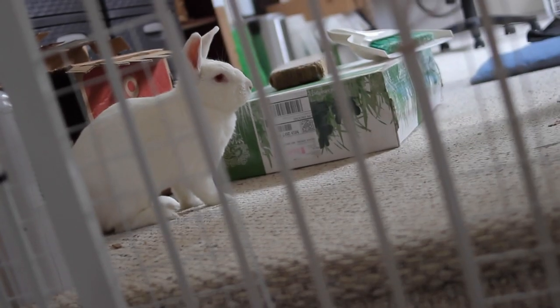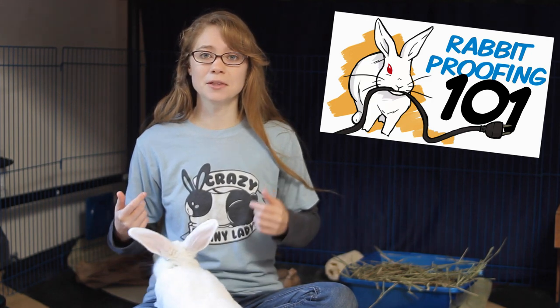You want to make sure you do things like covering your wires, making sure your rabbit can't chew on your baseboards, and getting mats to put down so your rabbit can't dig up your carpet. You don't want to lose your security deposit just because your rabbit chewed up the carpet. I have a video going over rabbit proofing 101 that covers a lot of the basics and some of the things that are often overlooked, so go check that out.